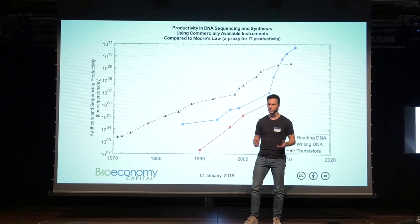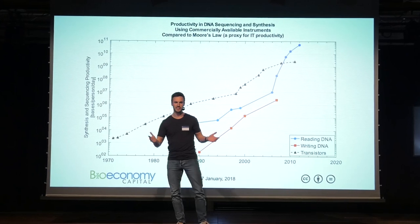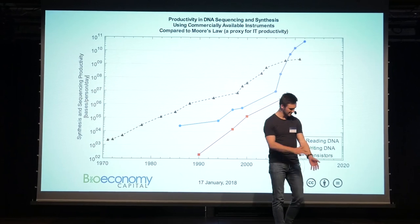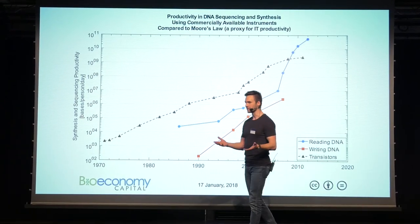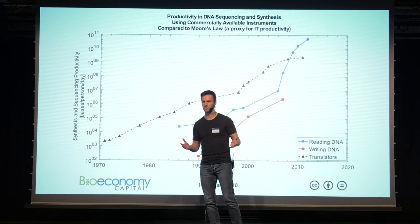Now, we know why we need computers — otherwise we couldn't play Candy Crush. But why do we need to read DNA? See, DNA is a data set, and it's hidden inside the cells of our body. This data set is kind of like the code inside a computer — it tells the organism something about how to function.